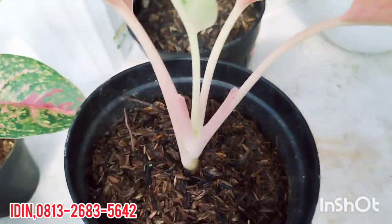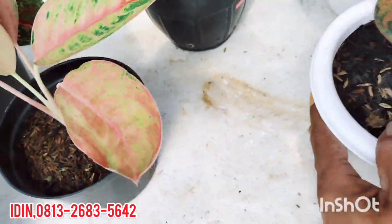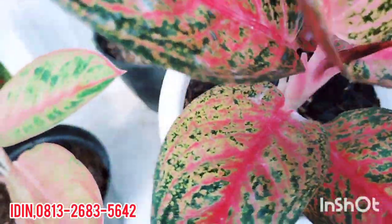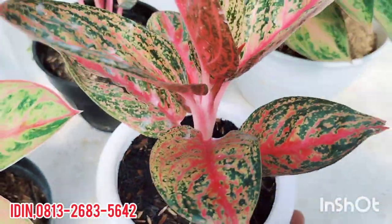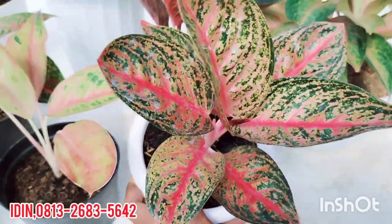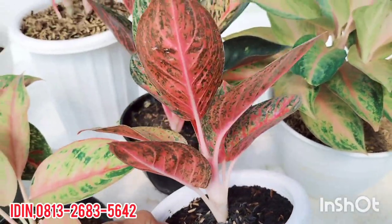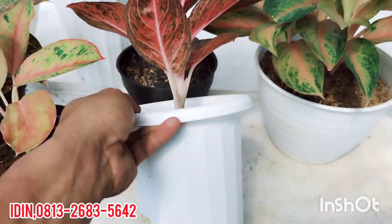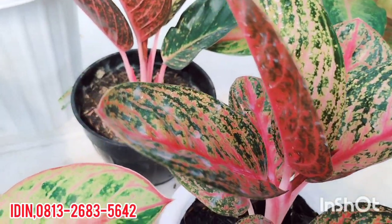Ada Aglaonema Widuri Lilin Merah, tanaman lokal, daun roset. Ada daun defect dua daun di sini. Daunnya roset, sebenarnya ini cakep sekali. Dijual di harga Rp350.000, sudah free ongkir. Aglaonema Widuri Lilin Merah tanaman lokal, pakai pot yukup ukuran 13.